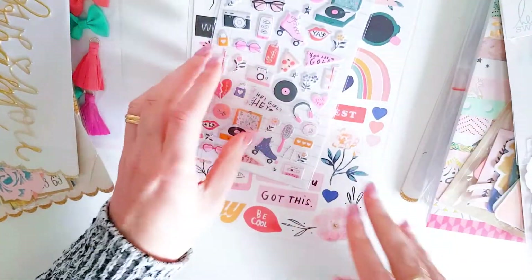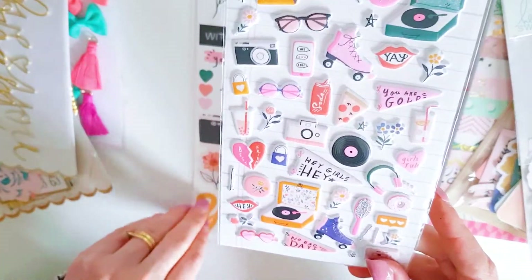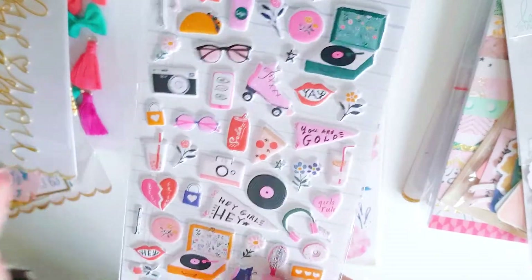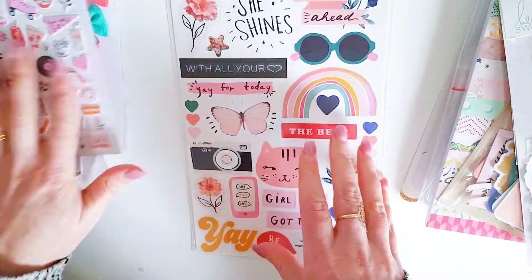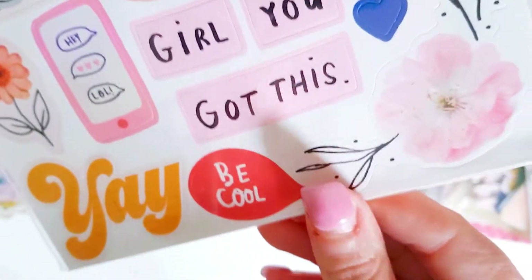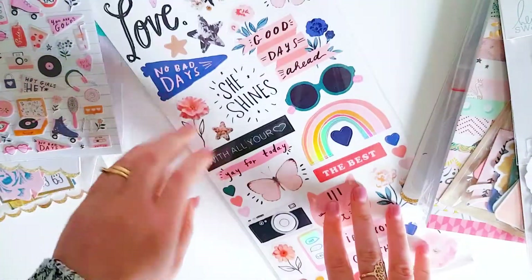I grabbed some more All Heart Puffy stickers. This is sort of all she had left - she only had some of the paper left, some of the Puffy stickers, and some of the stickers. I thought better grab them while I can because they're going out of stock. Things disappear so quickly. And we've got the All Heart sticker sheet as well.